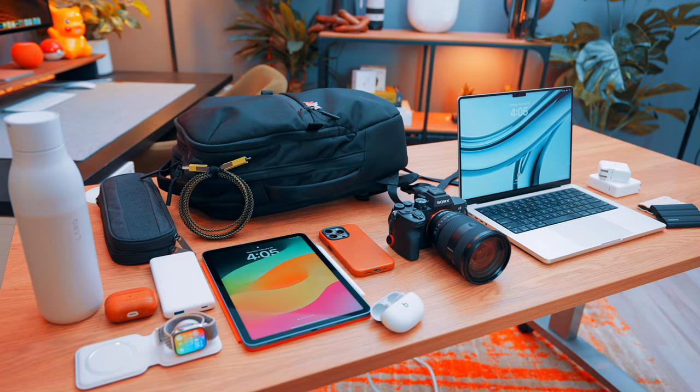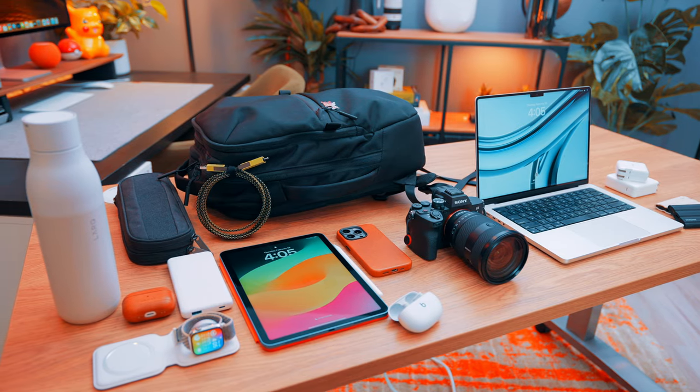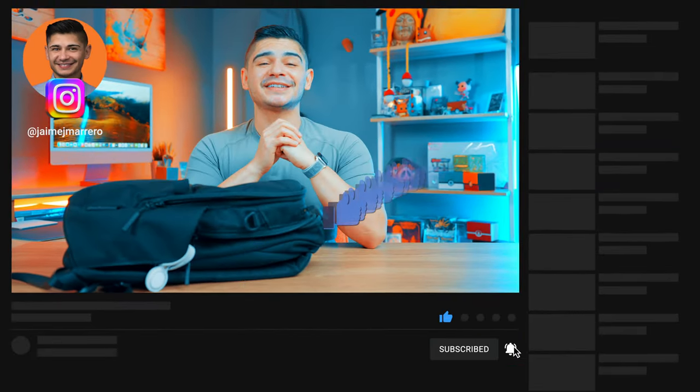A final thank you to Cool Gadget and the ExGo Monster Cable for helping make this video possible. Comment down below what's in your everyday carry, and while you're down there, don't forget to hit the like button and subscribe if you haven't. Until next time!